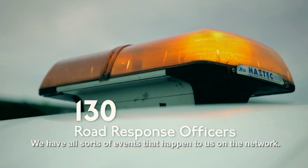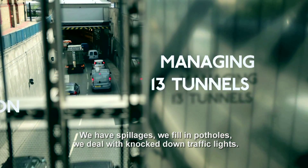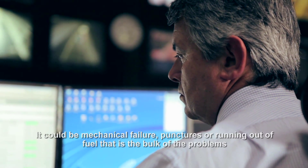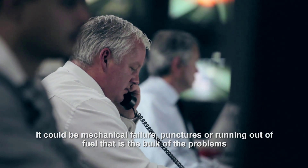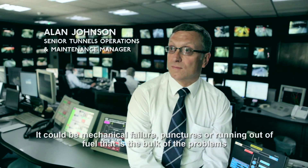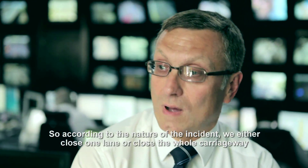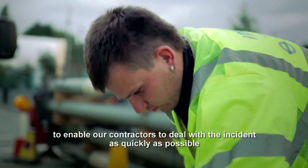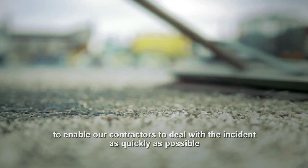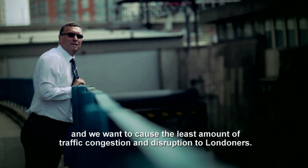We have all sorts of events that happen to us on the network — spillages, potholes, knock-down traffic lights. It could be mechanical failure, punctures or running out of fuel, and that is the bulk of the problems. On top of that, there are road traffic accidents. According to the nature of the incident, we either close one lane or close the whole carriageway to enable our contractors to deal with the incident as quickly as possible. We want to cause the least amount of traffic congestion and disruption to Londoners.